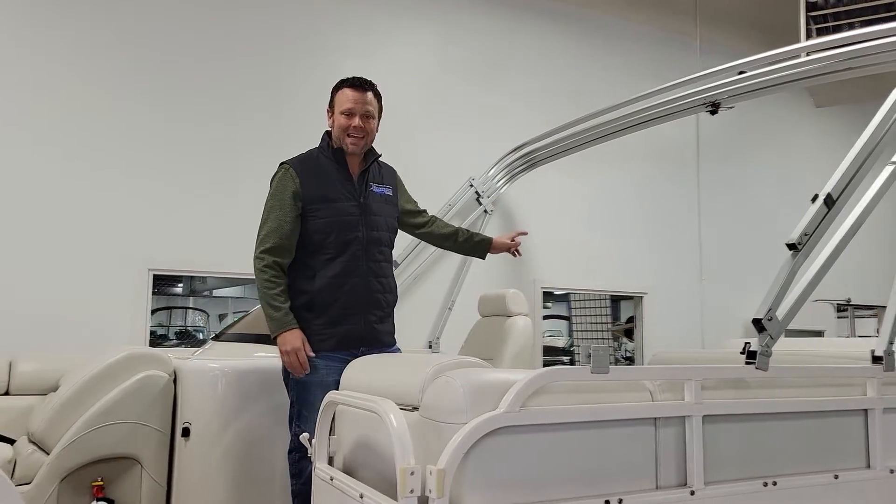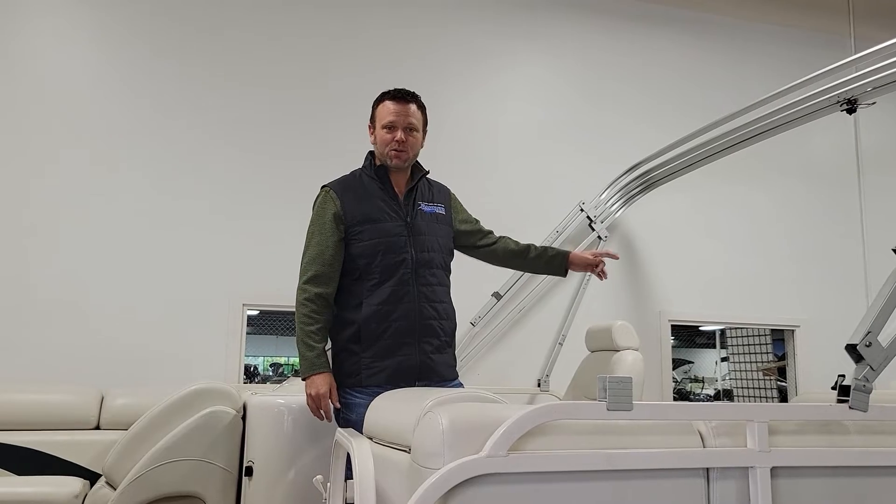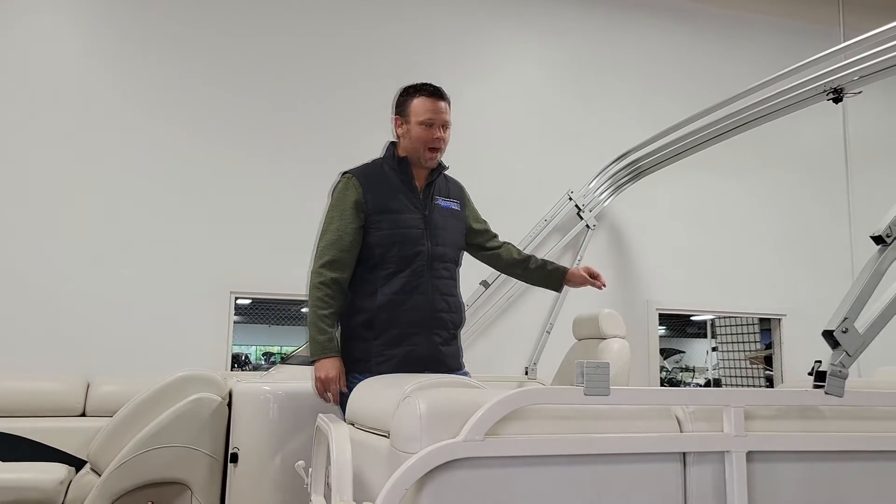The motor is a Yamaha T60 — a high thrust 60 horsepower Yamaha, fuel injected, with only 280 hours on it.